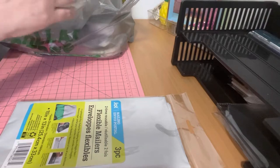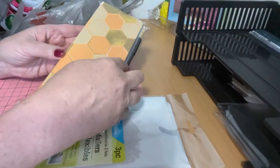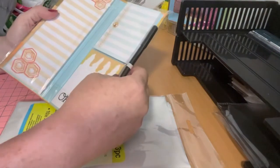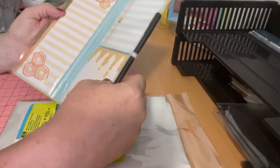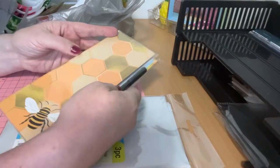Then I found this adorable bee pencil holder — it's actually a notepad. I thought that was super cool, so I got that.